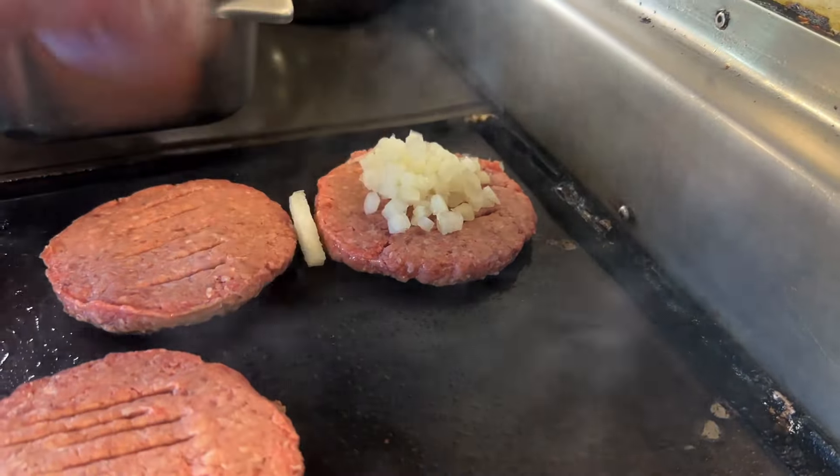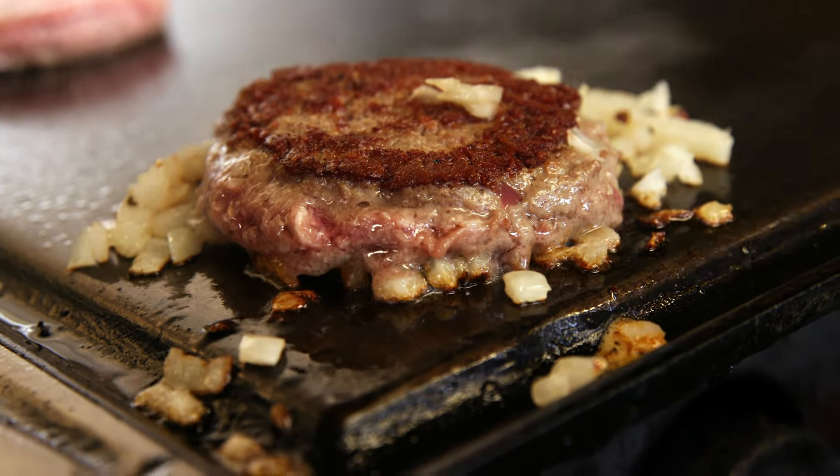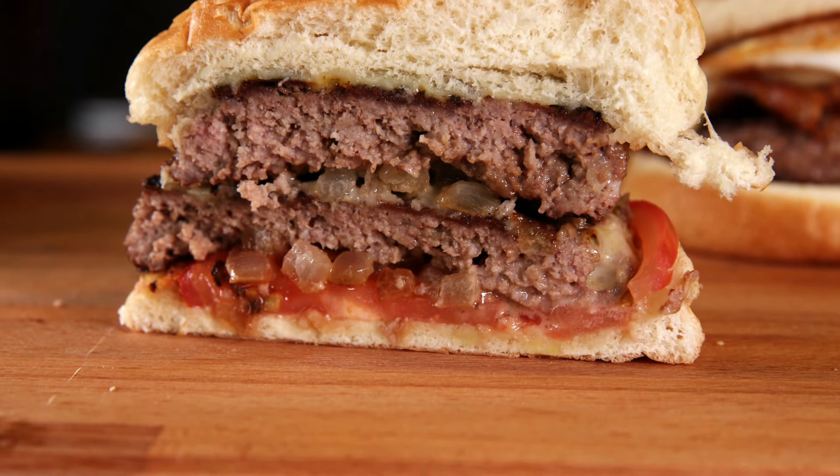Another key piece of Casey's lingo: 'onion in.' That means they take chopped white onions and throw them right on top of the burger — it actually gets infused into the meat itself, so it's a little crunchy on the outside but very, super juicy on the inside.